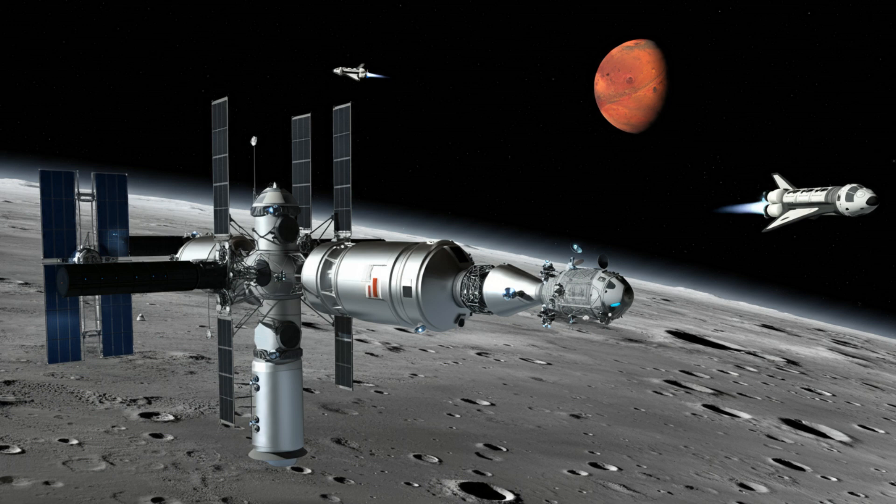There's also this concept that's been getting attention: lunar orbiting stations, sometimes called lunar gateways. It's basically a space station orbiting the moon that would act as a base for lunar landings and maybe even a launch pad for missions further out, like to Mars.